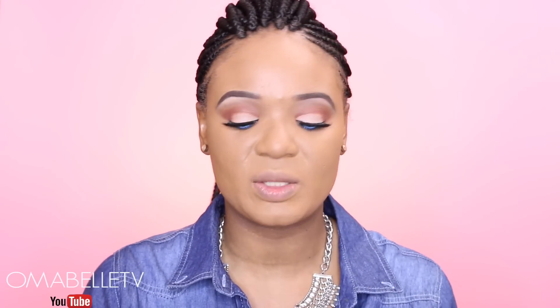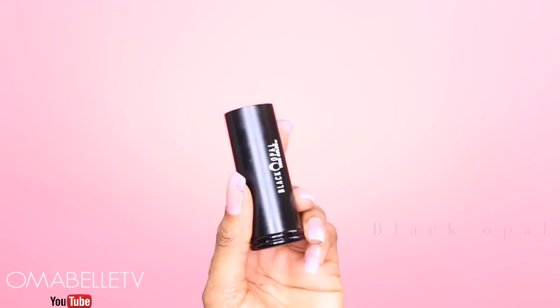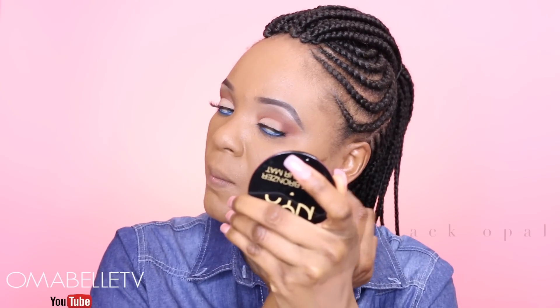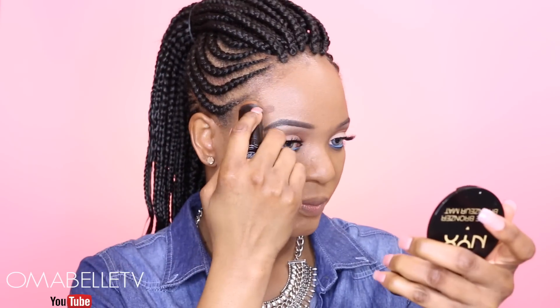Once I've gotten the coverage I want, the next thing will be to contour and chisel out my face. I'll be using my Black Opal stick foundation in Swag Mocha, applying it on the areas where I want to slim down — especially the hollows of my cheeks, my hairline, and also my jawline.